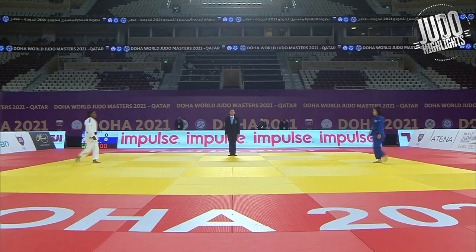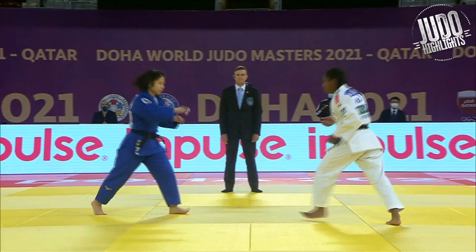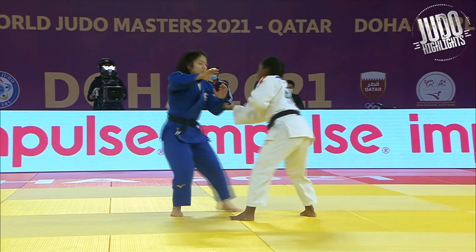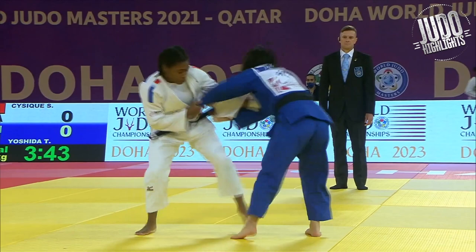Last matchup for Yoshida is against the French player — quite a classic matchup, Japan vs France, seen quite often in women's judo. Yoshida is in blue, which I guess means the French player is higher seeded. Usually the higher seed ends up being white in the final — correct me if I'm wrong on that.